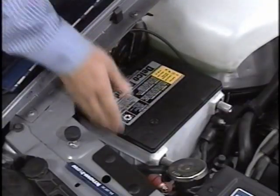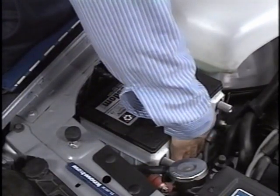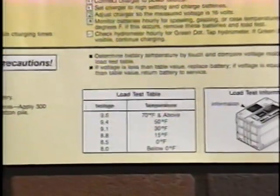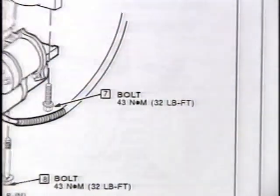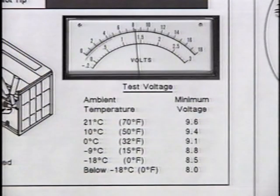Electrolyte reacts slowly to temperature changes, so battery temperature is generally the same as the ambient temperature where the battery was located for the previous few hours. With some experience, battery temperature can be estimated by feeling the sides of the case. When battery temperature is below 70 degrees Fahrenheit, refer to the chart listing minimum load test voltages. The chart appears in the KnowHow reference manual and all Buick service manuals. If the measured load test voltage is below the specified minimum voltage for the estimated temperature, replace the battery.